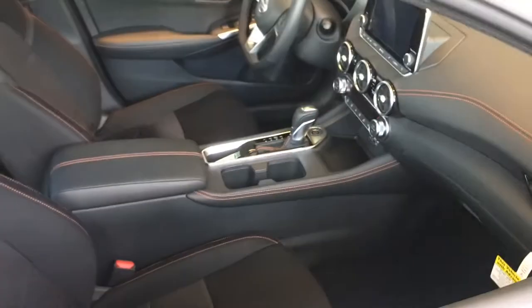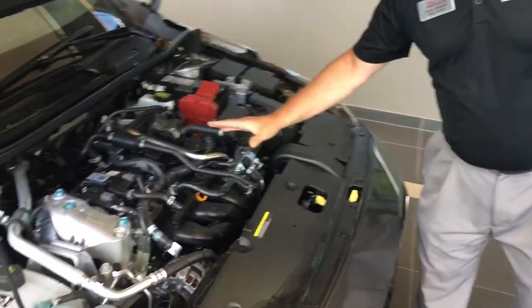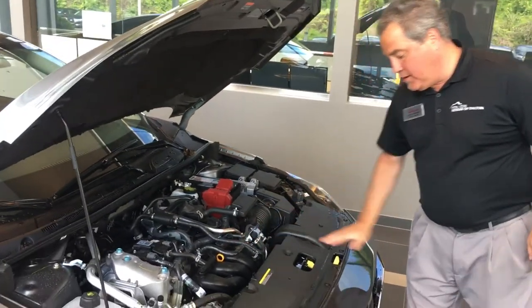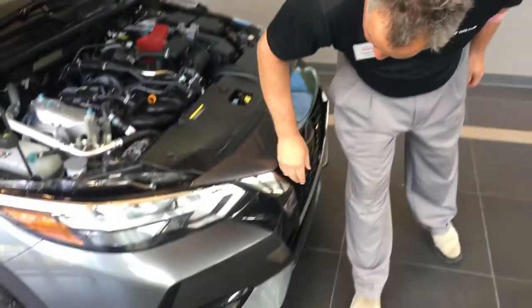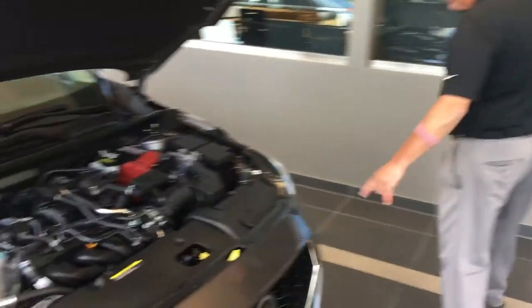New redesign. It has a 2.0-liter four-cylinder, putting out 149 horsepower — that's 25 more horsepower than the last one. Gas mileage stays pretty much the same. This one has LED running lights, as you can see. It's also got the V-Motion grille.